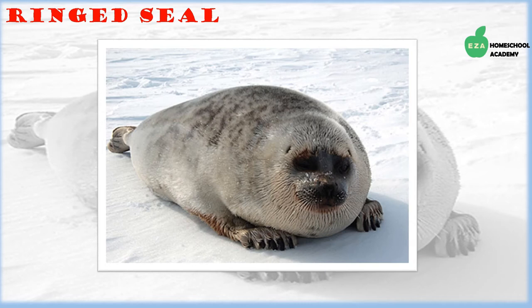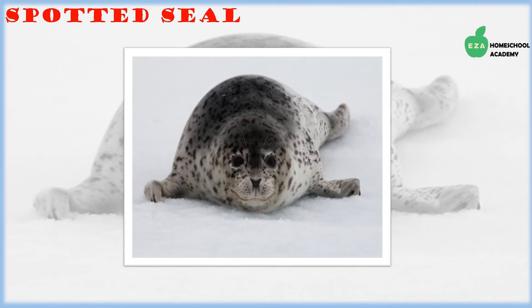Ringed seals are also named for their unique coloration of spots and rings on their fur. They are the most abundant seal species in the northern hemisphere. They feed on a variety of fish and invertebrates, and are hunted by polar bears and people native to the region.